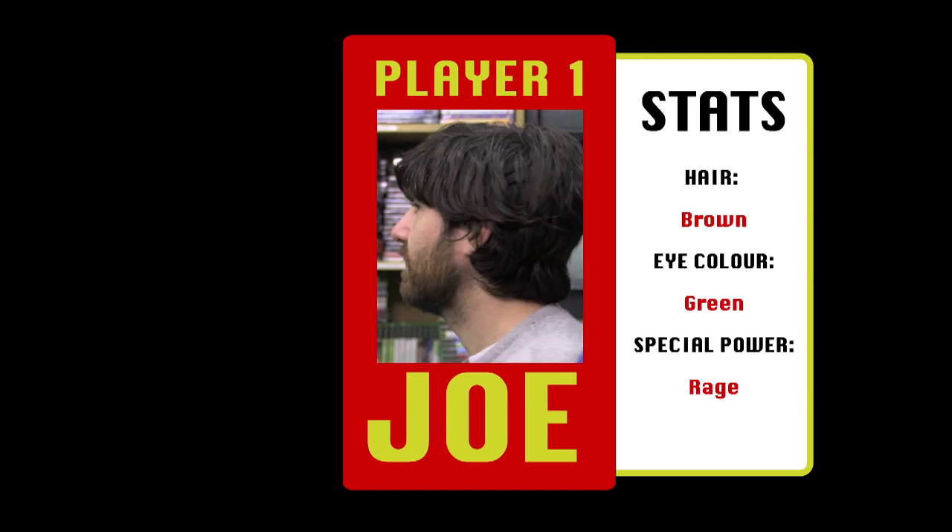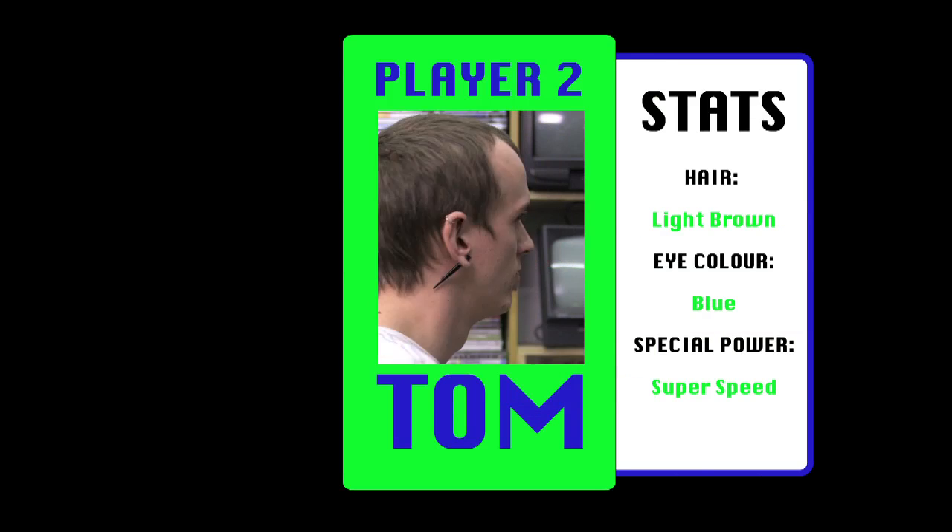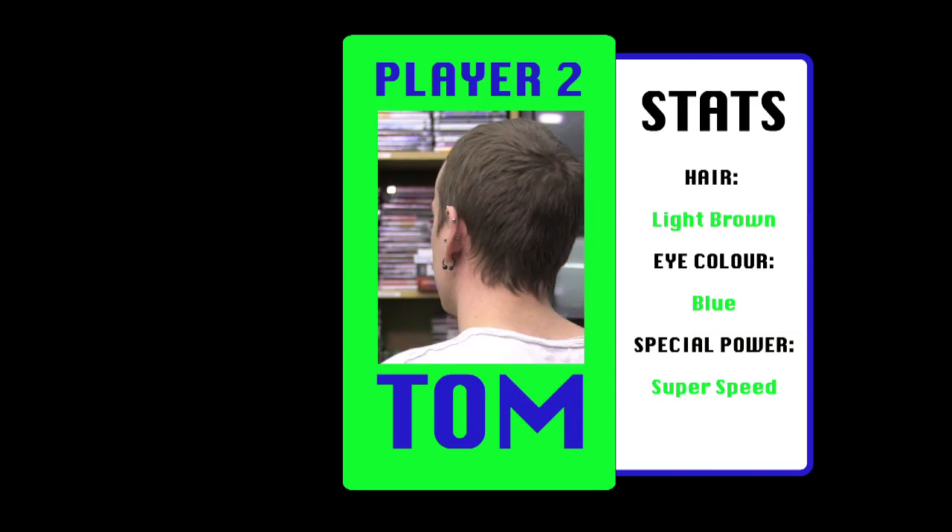Allow us to introduce ourselves. Player 1 - meet Joe, master founder of the Retro Gamebase, part time gardener and full time beard owner. Player 2 - Tom, co-owner of the shop, not Joe's beard.